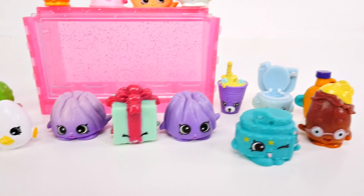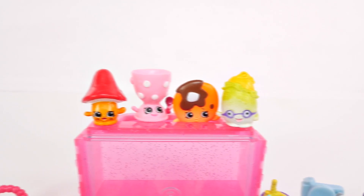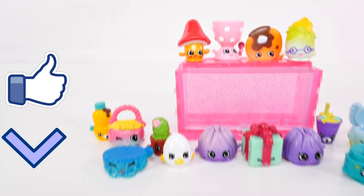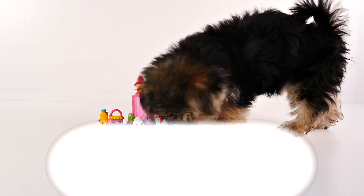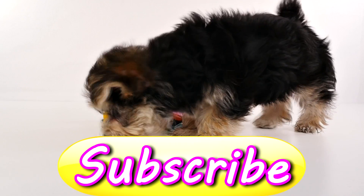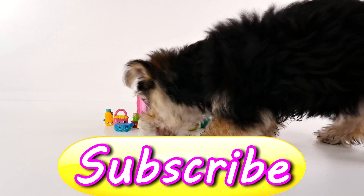That's it for this video. I hope that you enjoyed it. If you like seeing Zoomy in the videos that I record, you can let me know by clicking on the like button. Leave me a comment and tell me your favorite Shopkins from today's video. This is Amy Jo with DCTC — thanks for watching!